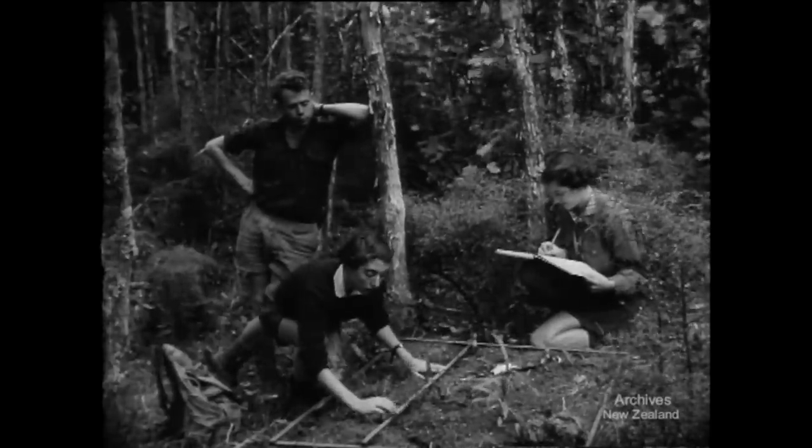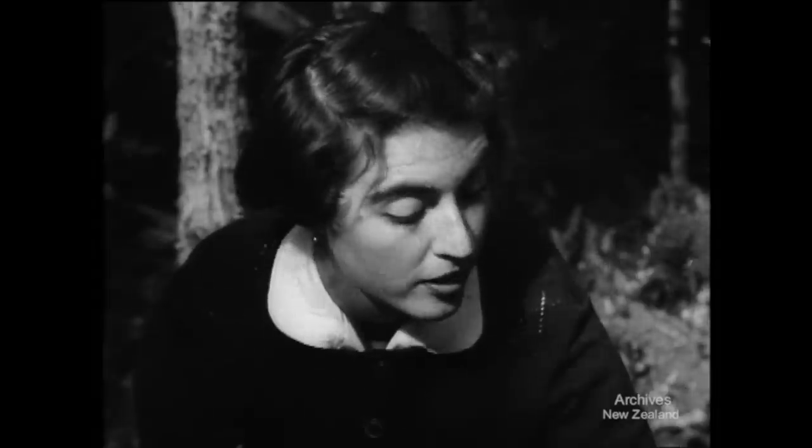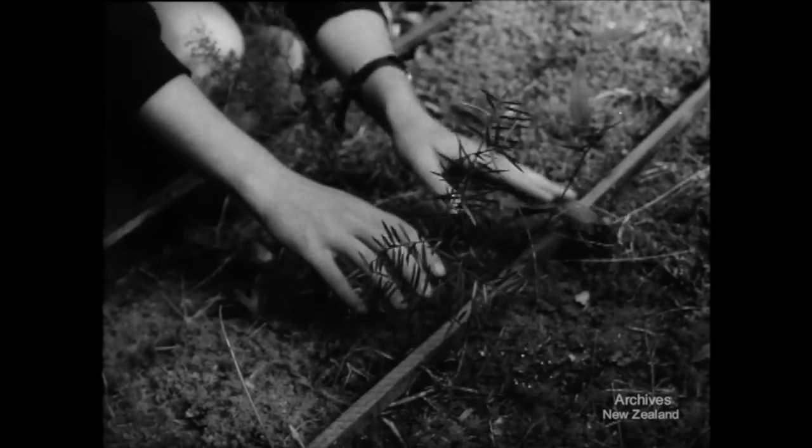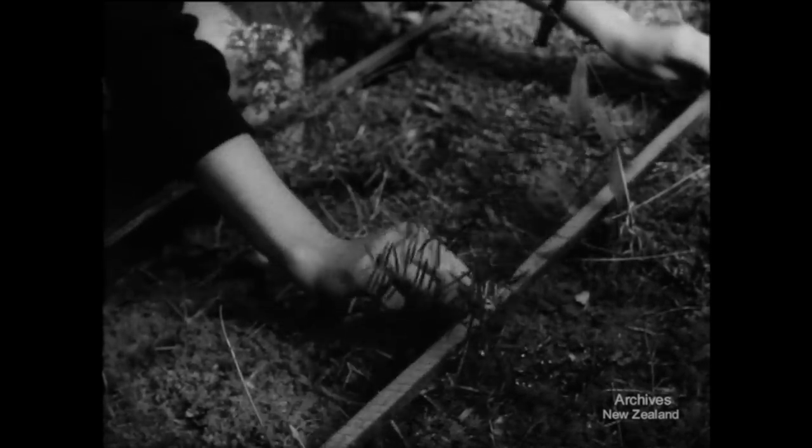In selected areas, a forest regeneration count is made. Using a calibrated frame, all new growth in the square is noted in detail. Amongst other seedlings, a young Totara pushes up towards the sun.